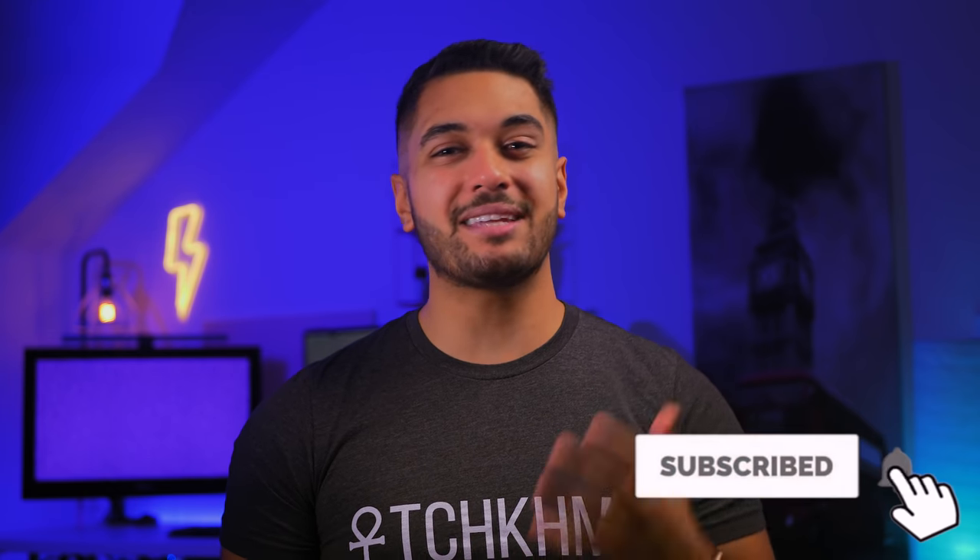Hello everyone, my name's Mike and here at TechCarMoon we uncover tech at home and in video. Today I'm going to tell you my thoughts after about three or four weeks of using the M1 MacBook Air, and should you forget about getting the Pro if you really are a pro?